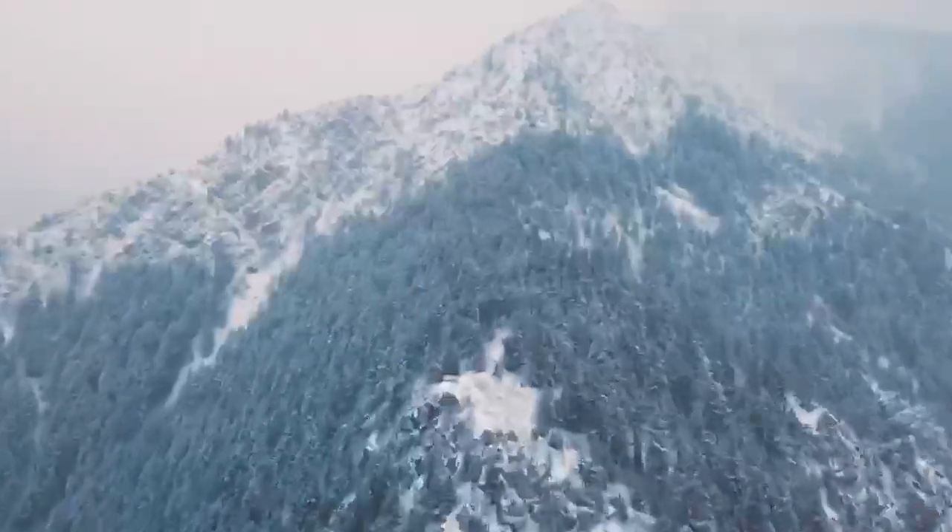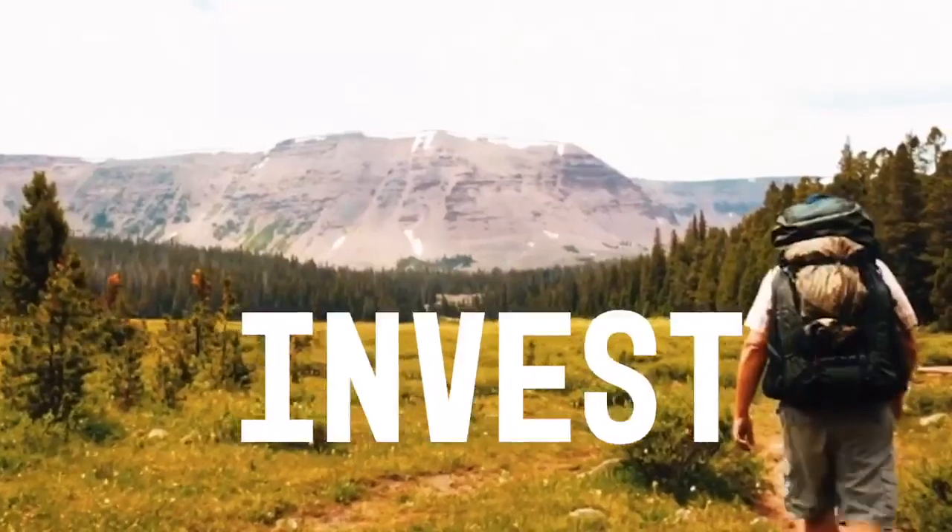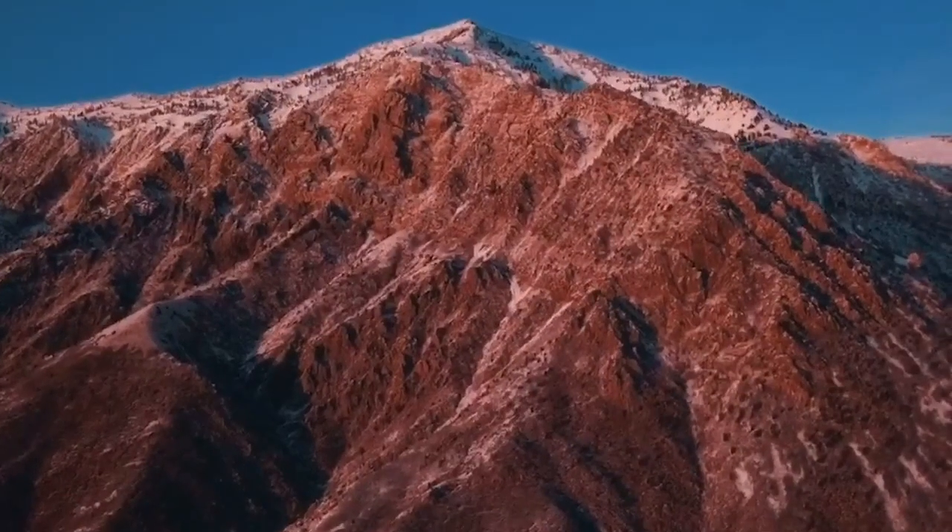Hey everybody, it's Cory with Utah Dream Properties talking to you today from Riverdale. I'm going to show you a little bit about what Riverdale has to offer. We're about 10-15 minutes from the base depending on which gate you come out. Super nice area.